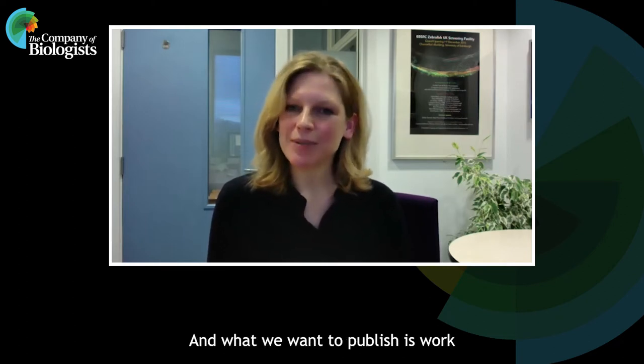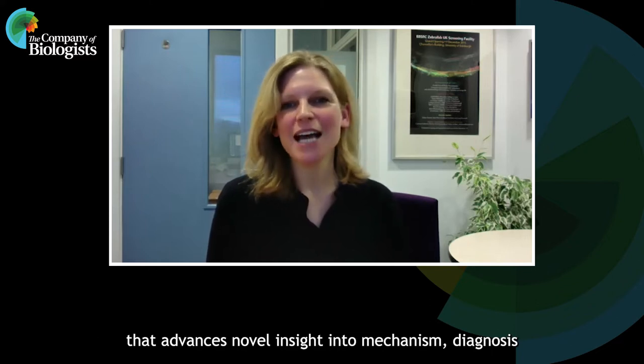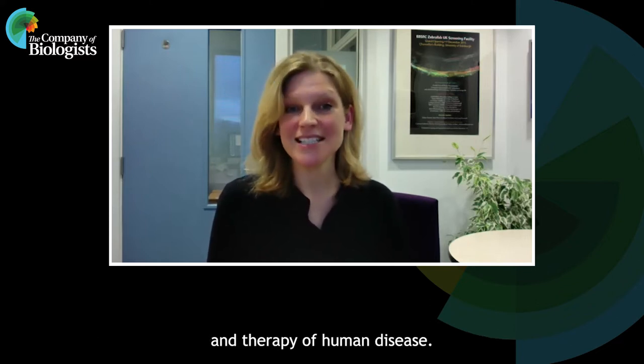DMM, or Disease Models and Mechanisms, is a biomedical research journal, and what we want to publish is work that advances novel insight into mechanism, diagnosis, and therapy of human disease.